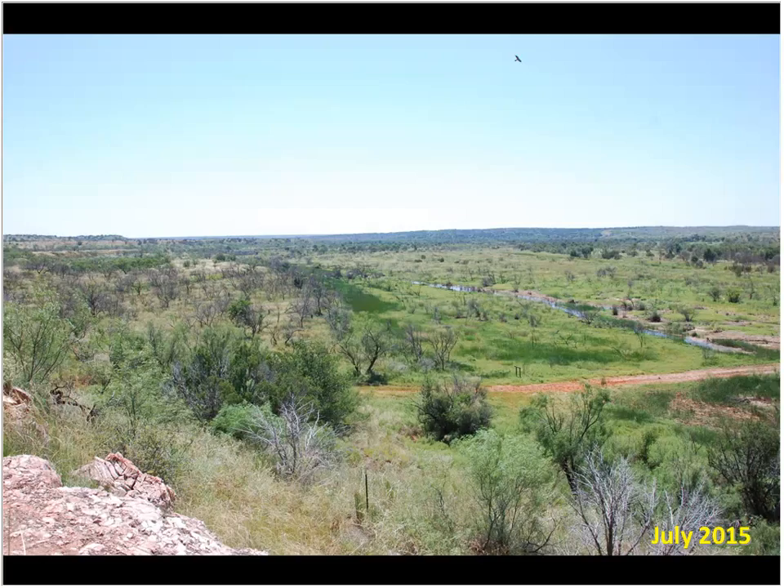Among cottonwood, hackberry, cedar elm, and post oak, which is the preferred roosting tree for turkey? Cottonwood is probably going to be your primary roosting tree for turkeys, especially in our part of the world. In the more eastern parts of the state, they'll use a variety of other trees — pecan, oaks, live oaks, probably even post oaks. Any sizable tree that provides the limb structure for them to fly up and roost upon, they'll utilize.